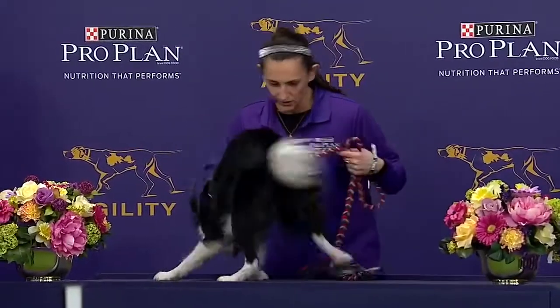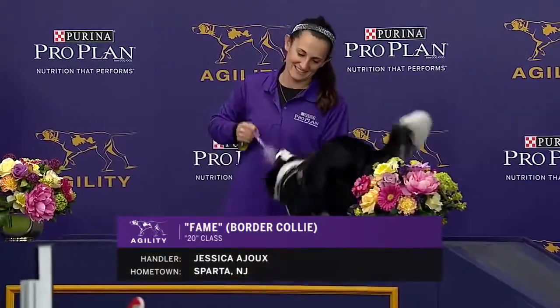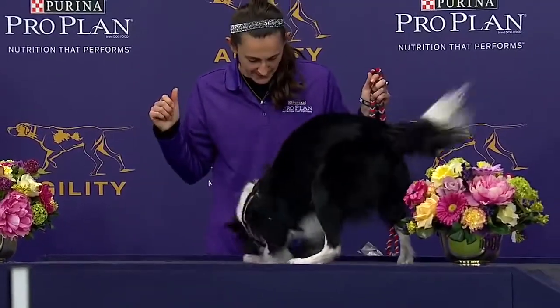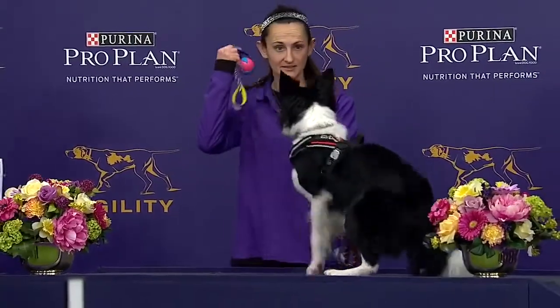Our next dog up in the 20-inch class is Fame, the Border Collie, handled by Jessica Aju of Sparta, New Jersey. This is a second dog for Jessica Aju in this 20-inch class — she ran Bailey, the German short-haired pointer.